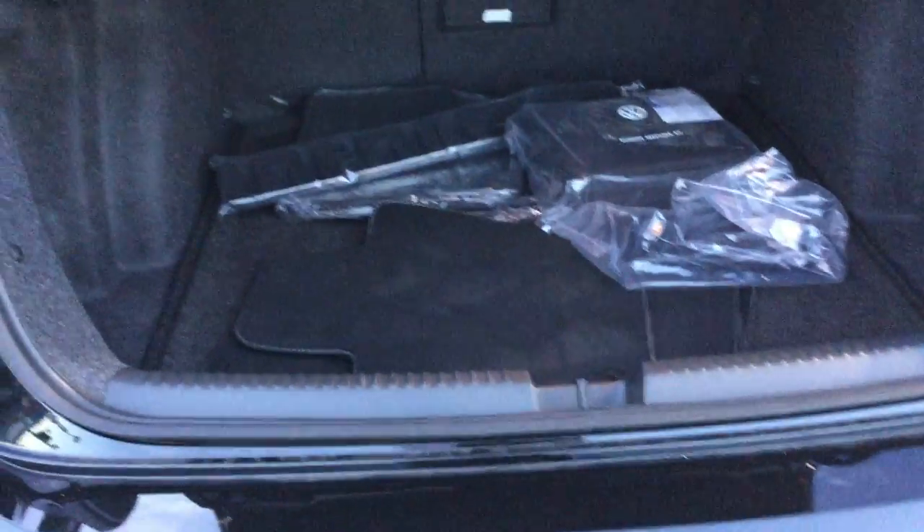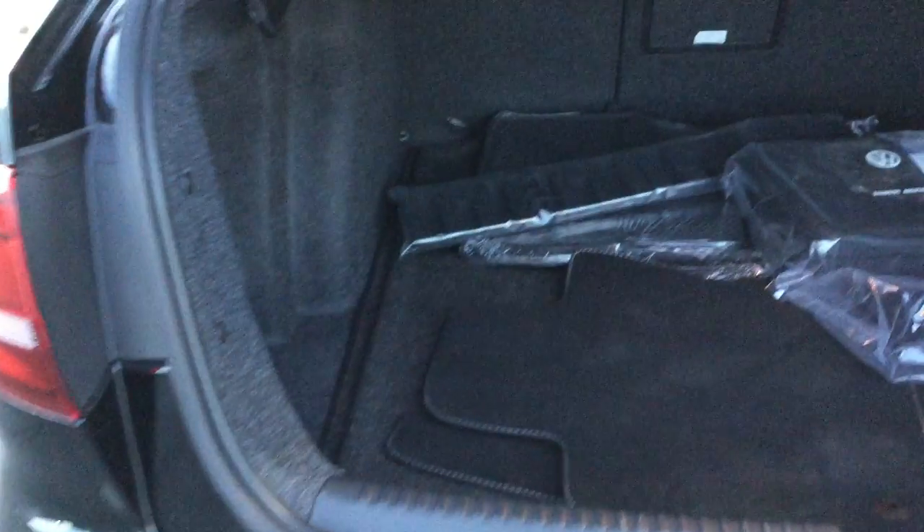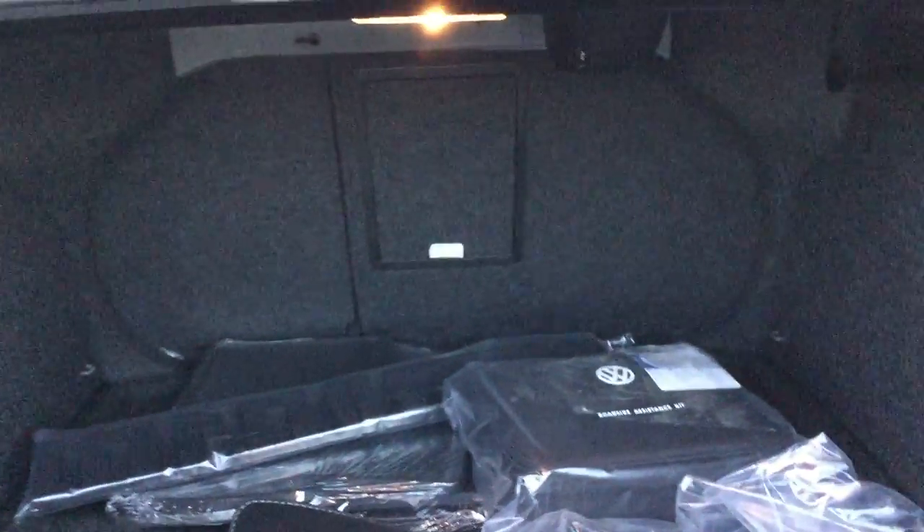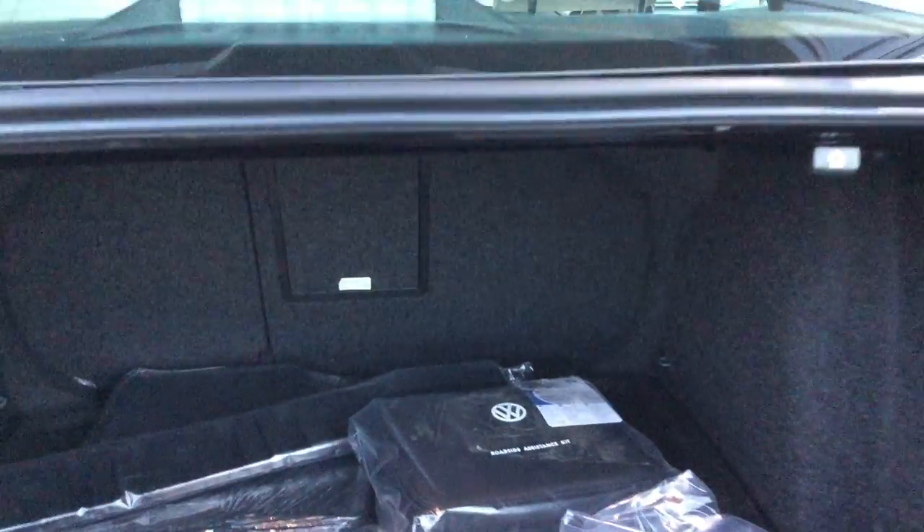Look at this beautiful, spacious trunk. You can carry lots of luggage and cargo. You can fold the seat forward, and you can even sleep inside this vehicle.